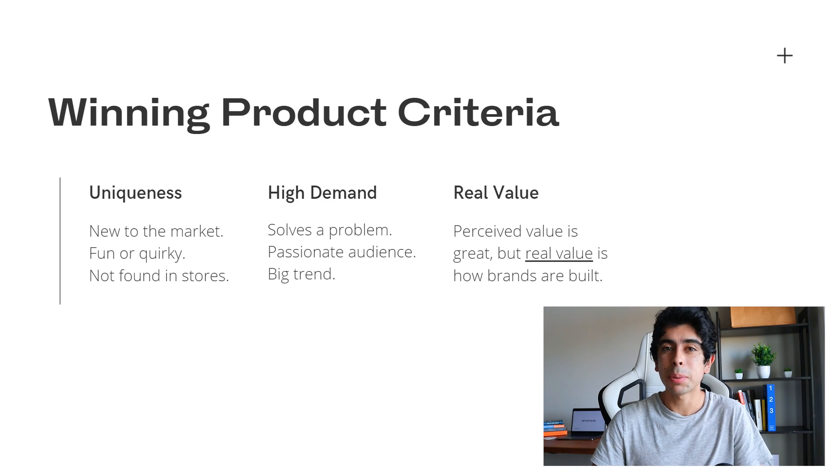There are many people who sell very generic products and find success that way. But if you want to have the highest likelihood of success and be able to build a brand, you need to find something relatively new to the market. Another way for your product to be unique is for it to be fun or quirky — such as customizable socks with your dog's face on them. These don't necessarily solve any problems, but they're funny and very shareable, making them potential winners.